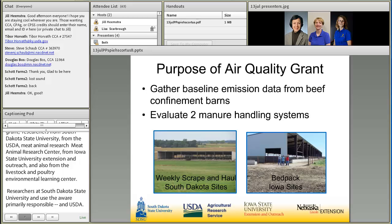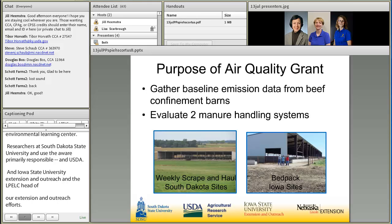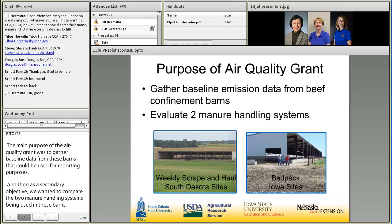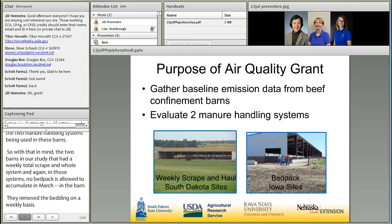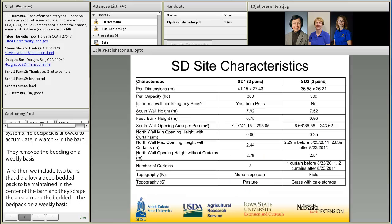The main purpose of the Air Quality Grant was to gather baseline data from beef confinement barns that could be used for reporting purposes. As a secondary objective, we wanted to compare the two manure handling systems being used in these barns. We included two barns with a weekly total scrape-and-haul system, where no bedded pack is allowed to accumulate and manure and bedding are removed on a weekly basis. We also included two barns that did allow a deep-bedded pack to be maintained in the center of the barn, where they just scraped the area around the bedded pack on a weekly basis. The weekly scrape-and-haul systems were the South Dakota sites, and the bed-pack systems were the Iowa sites.